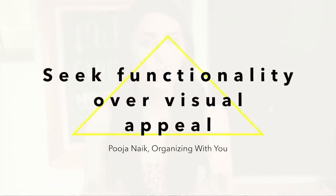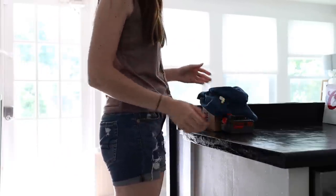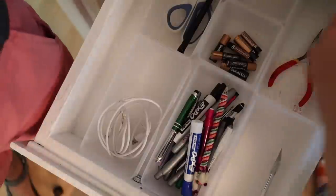The next tip is from Pooja of Organizing with You, and her tip is to seek functionality over visual appeal. Very often we fall into the habit of just moving piles around to make things look tidy — I am so guilty of this. Instead, we should look at our problem areas and find solutions and systems that work for us, creating systems that cater to our needs rather than just tidying clutter into little stacks. A place this happened for me was my kitchen, which became a big dumping ground.